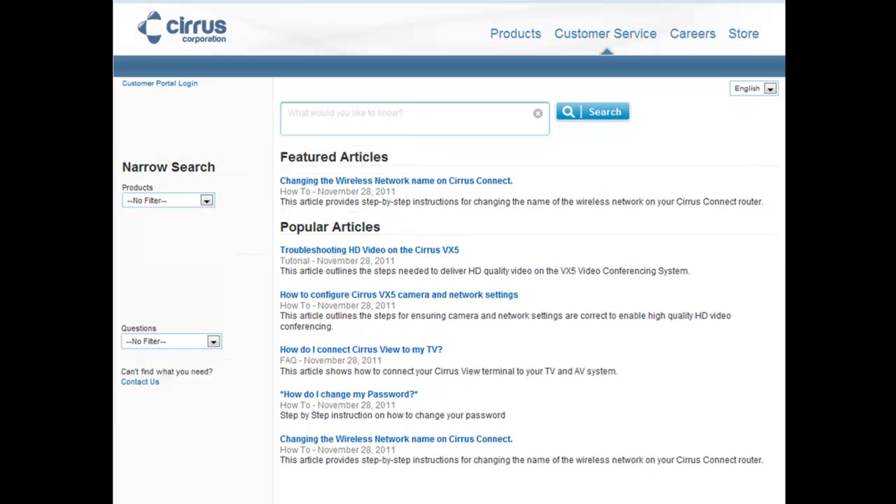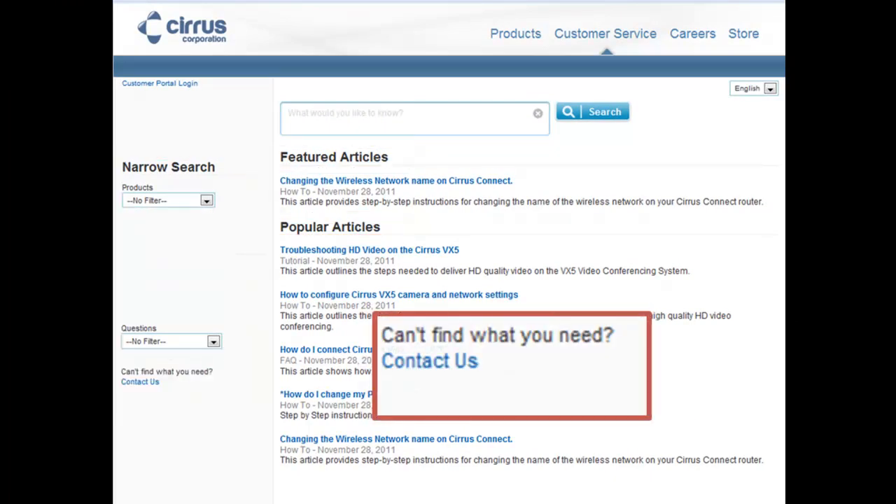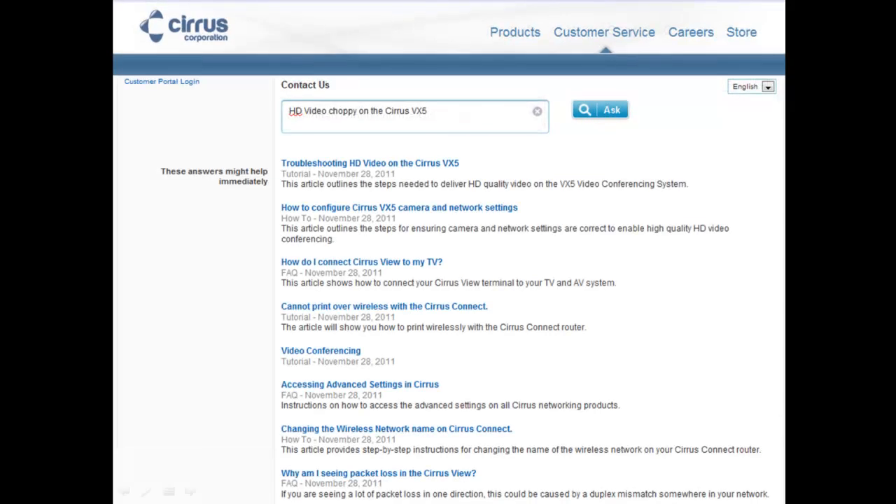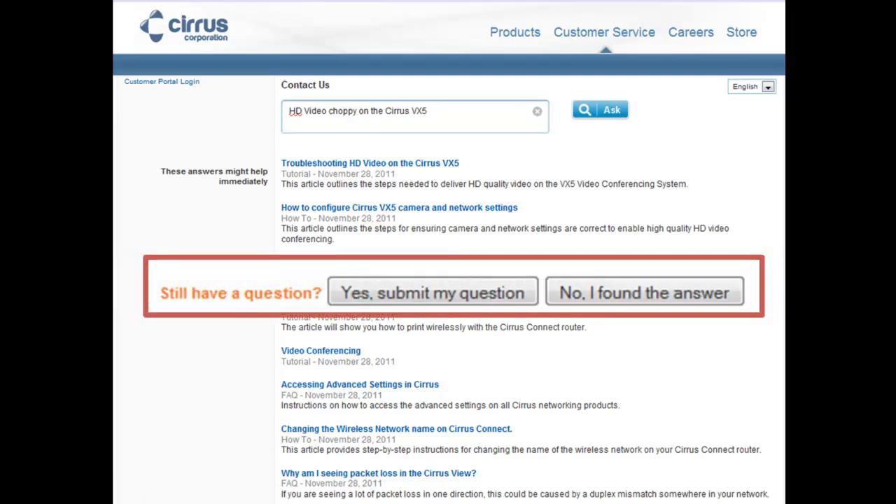Of course, our customers may decide to contact support directly. Entering their question, service cloud once again drives a deflection by recommending relevant knowledge. If the customer still has a question, the case is submitted or requires user authentication. Otherwise, a deflection is tracked and recorded for downstream analytics.